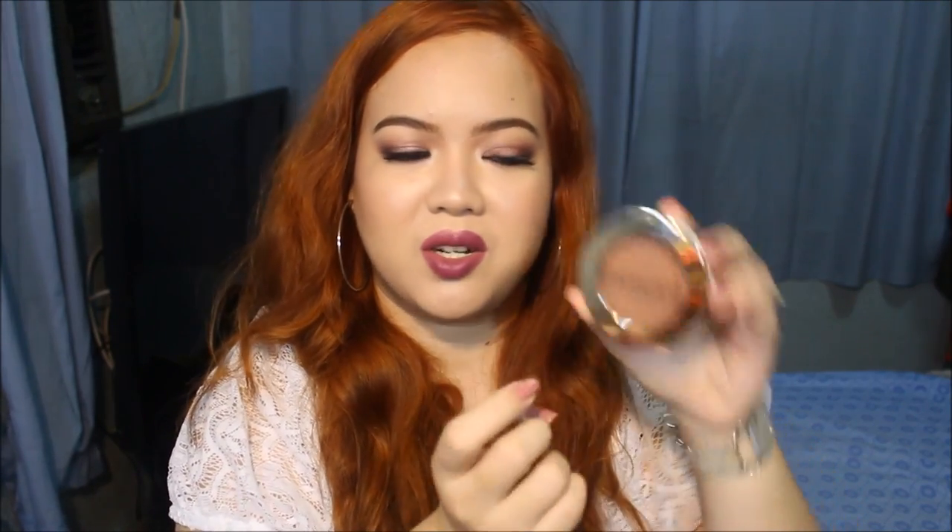The bronzer I've been loving this month is from Forever 21. It just says 'bronzer' on it and it doesn't have a mirror, which is kind of a bummer. I really love this bronzer and sometimes I use it as an eyeshadow as well. It's a warm bronzer, so it really adds a lot of warmth on your face and complexion, which goes really well with my warm colored hair. It is a bit powdery though, so you have to tap off the excess, but the pigmentation is there and it lasts for the whole day.